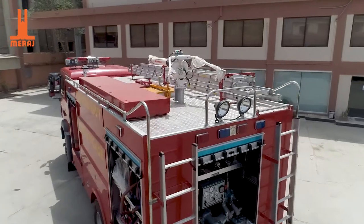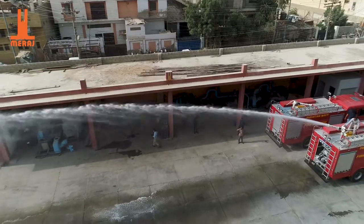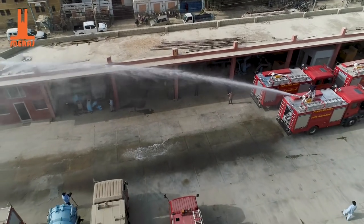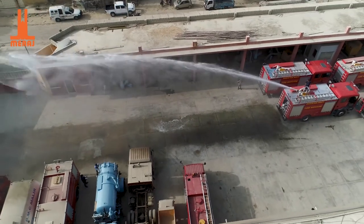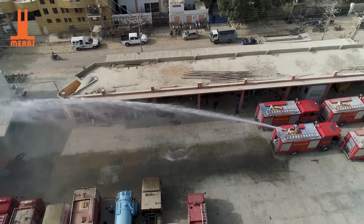The fire tender is equipped with a Joystick 3000TO pump, which is a medium-high pressure pump. The pump has a flow rate of 3000 litres per minute at 10 bar and a flow rate of 400 litres per minute at 40 bar.